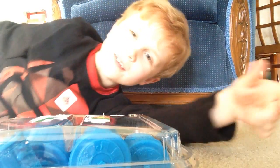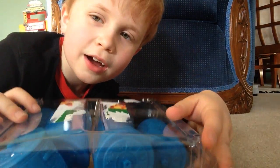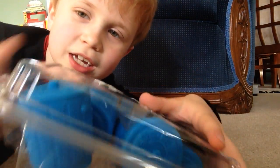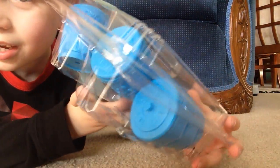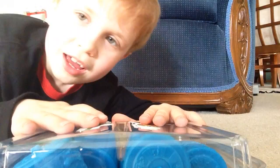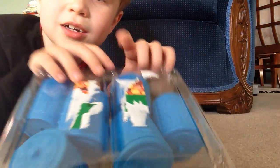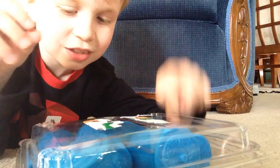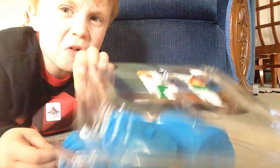Hey guys, welcome to another video. So today we have the cruddy cookie case full of grocery cans. It has three groceries in each can, so that's like three, six, nine — eighteen groceries we're going to open. Alright, let's start opening this.